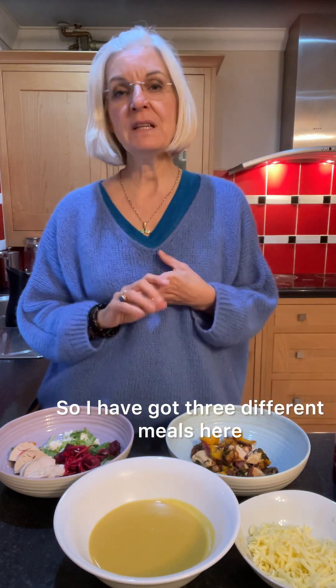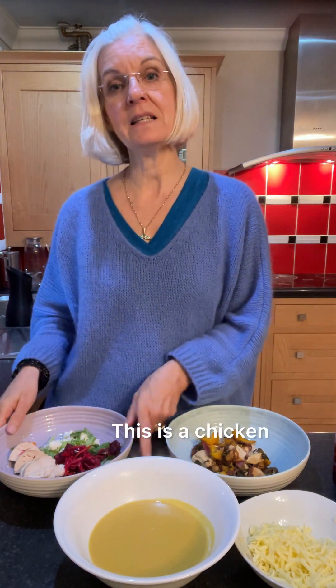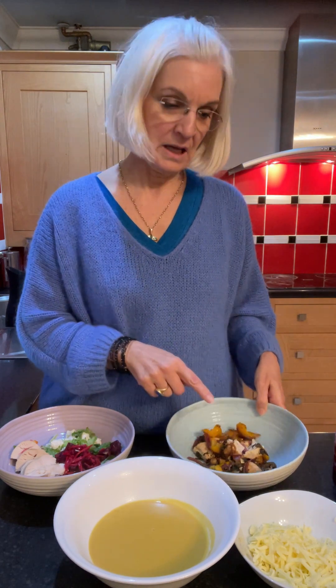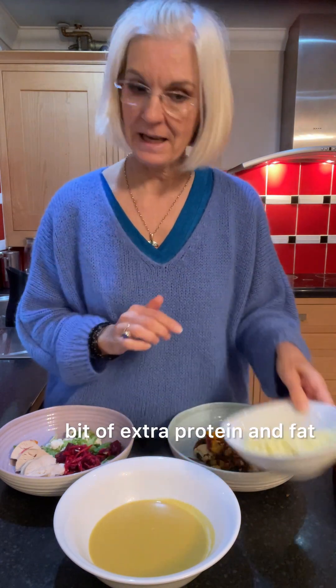I have got three different meals here. I have a soup — that's a butternut squash soup. I have a salad, which is a chicken and beetroot salad. And I have a chicken and vegetable stir fry. With all three of these meals, I would put on grated cheese for a little bit of extra protein and fat.